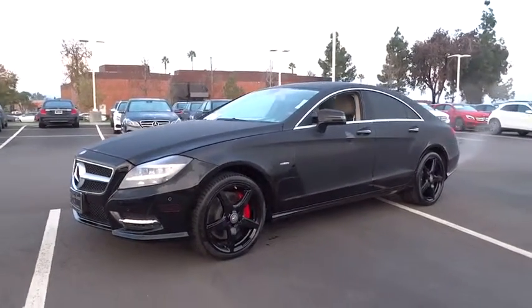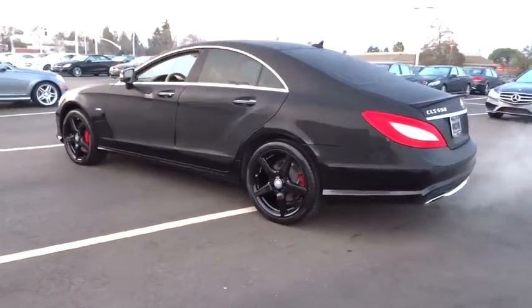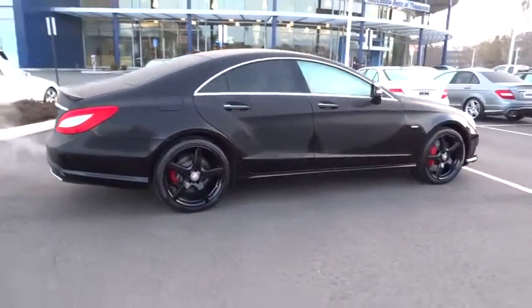2012 CLS class. Simple infatuation quickly becomes an unwavering devotion. The tested 5.0 liter V8 delivered abundant power with quick steering that offers great feedback. This vehicle has less than 20,000 miles.